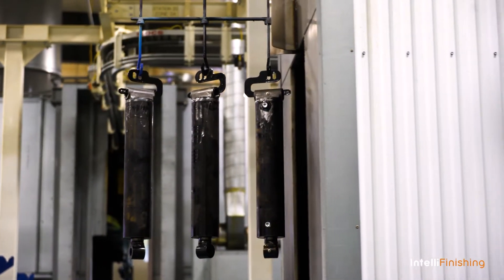Some cylinders we know for a fact take a longer wash than others, so we can simply slow that conveyor down automatically — recipe driven — and wash it longer.